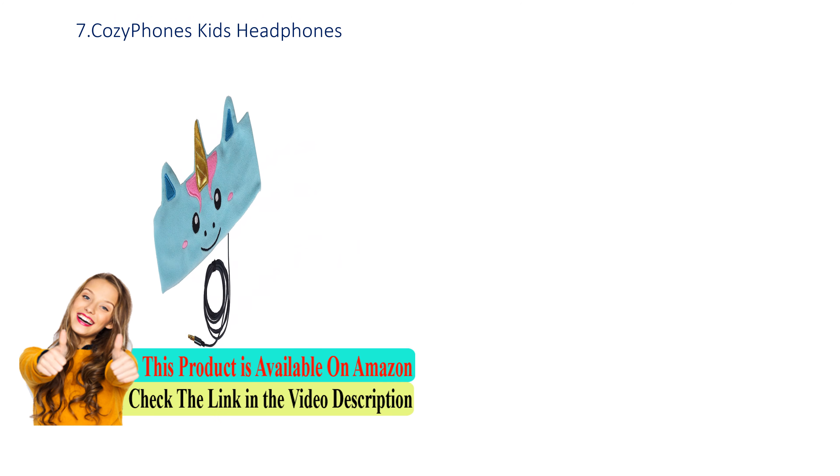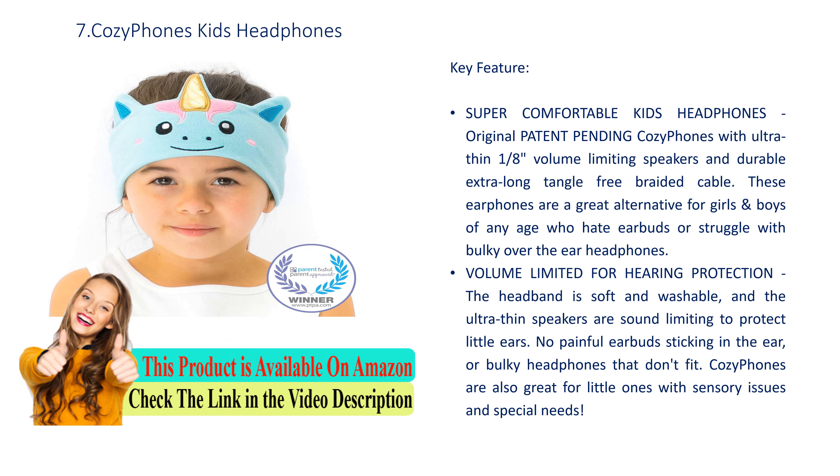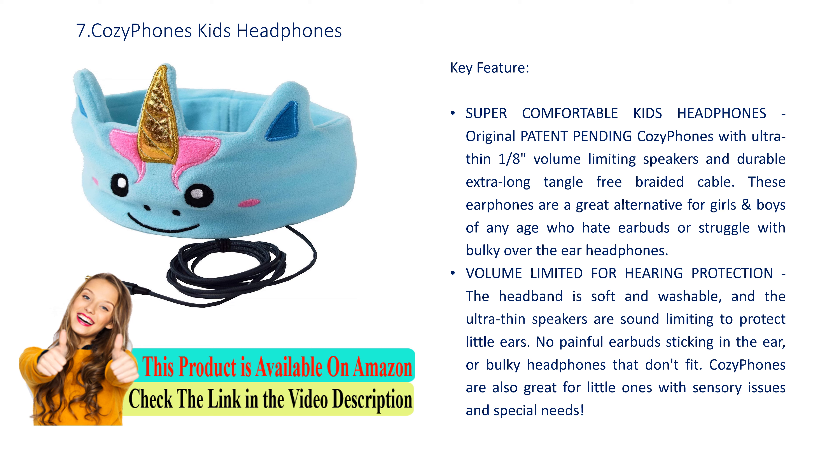Number 7: Cozy Phones Kids Headphones. Key feature: Super comfortable kids headphones — original patent pending Cozy Phones with ultra-thin 1/8th volume limiting speakers and durable extra-long tangle-free braided cable. A great alternative for girls and boys of any age who hate earbuds or struggle with bulky over-the-ear headphones. Volume limited for hearing protection; the headband is soft and washable, and the ultra-thin speakers are sound-limiting to protect little ears. Cozy Phones are also great for little ones with sensory issues and special needs.